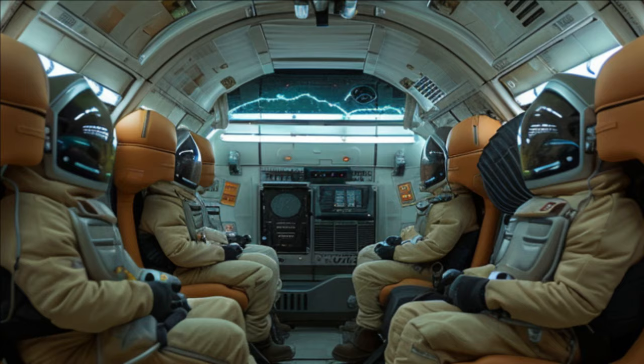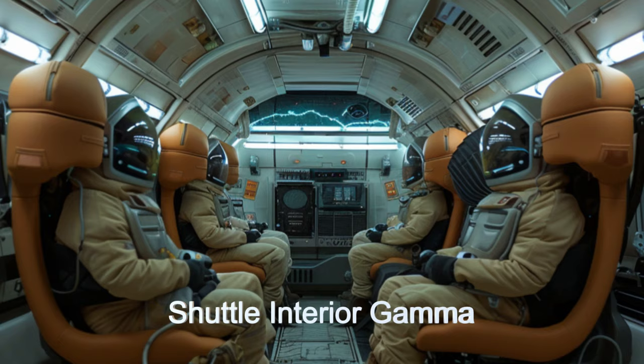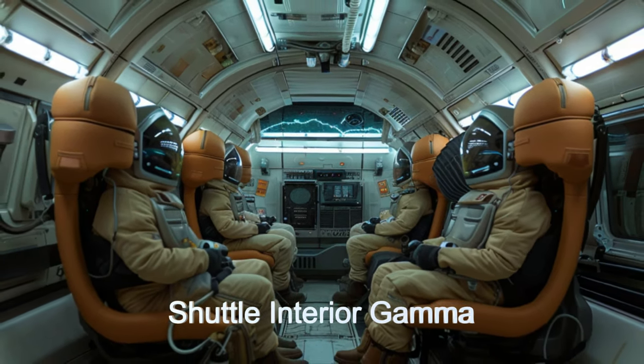Inside, you'll find spacious compartments for equipment storage, panoramic windows for breathtaking views, and state-of-the-art climate control for comfort.